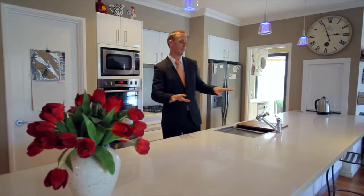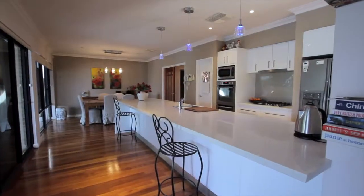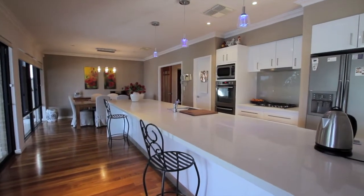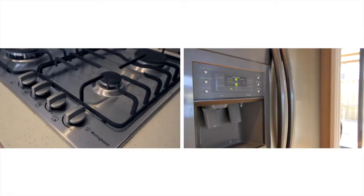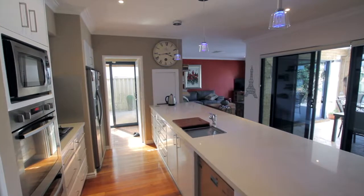This recently renovated kitchen now has high-gloss white cupboards, stone bench tops, full-length breakfast bar, utility cupboard and pantry as well. Also upgraded stainless steel appliances. You've also got a formal dining space and a sitting room that adjoins and overlooks the lake.